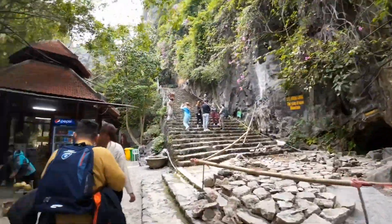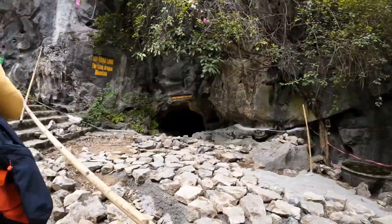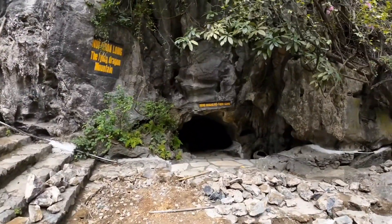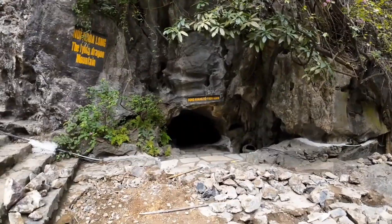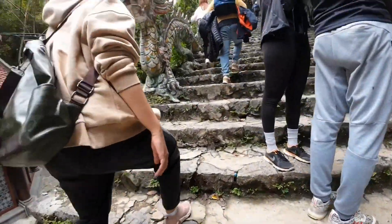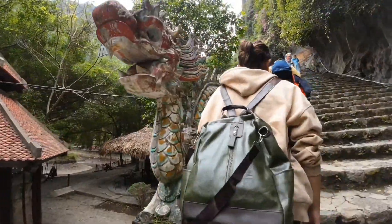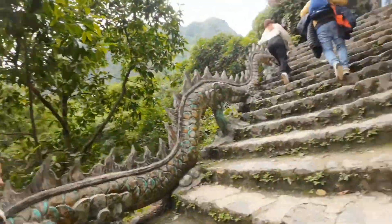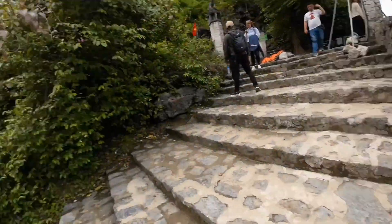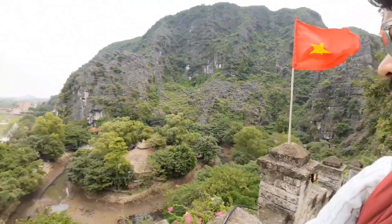The lying dragon mountain. This is the tiger cave — apparently there used to be a tiger there. It's written 'dong.' The lying dragon mountain. Let's count the steps. It's time to burn all the calories that we gained in Vietnam in the last 2 days. I think this is the first section of the climb, and just look at the view.